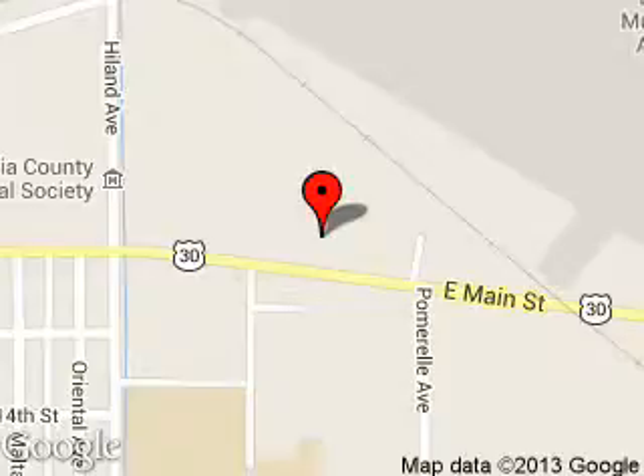We are located at 1096 East Main Street, Burley, Idaho 83318.